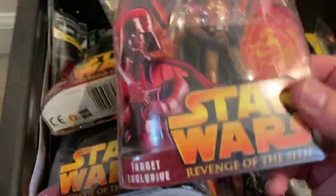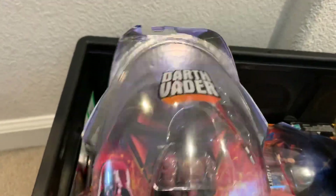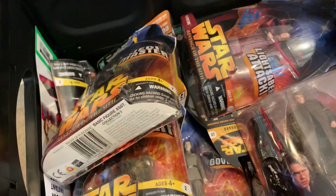I just threw in this Darth Vader Lava Reflection — I have two of these, so I'll probably open this one since the card back is bent. I just thought it'd be cool to include, though it wasn't part of the actual haul. Most of these figures are Revenge of the Sith.